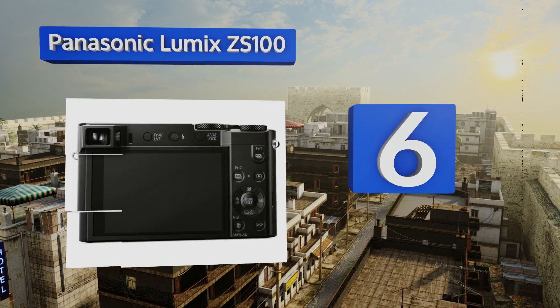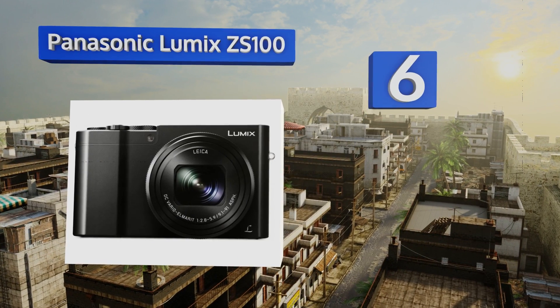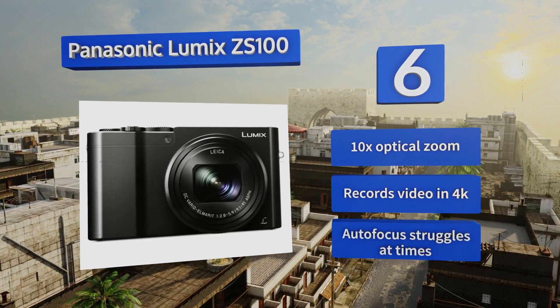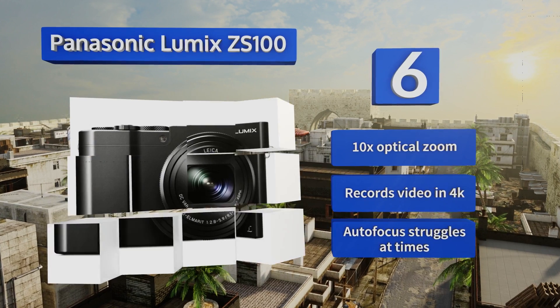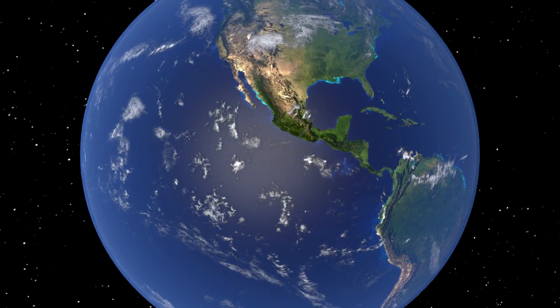Coming in at number six, while it isn't the fastest lens out there with an aperture of f/5.9 at full extension, the glass on the Panasonic Lumix ZS100 is made by Leica, so you can rest assured that it's going to help you capture some amazingly sharp images as long as there's enough light. It's equipped with a 10 times optical zoom and records video in 4K; however, its autofocus struggles at times.